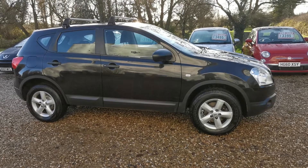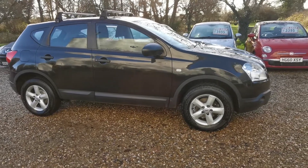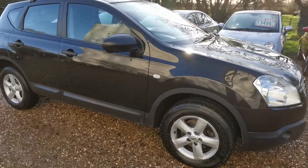Hi and welcome to a short video from Harveys Auto Services in Stapleton. We are delighted to have on offer this 2009 Nissan Qashqai 1.6 petrol.